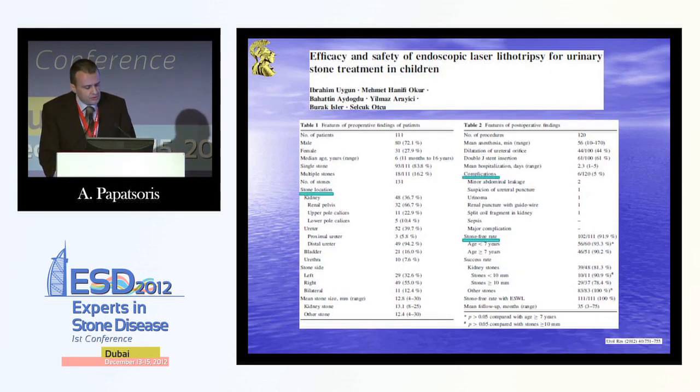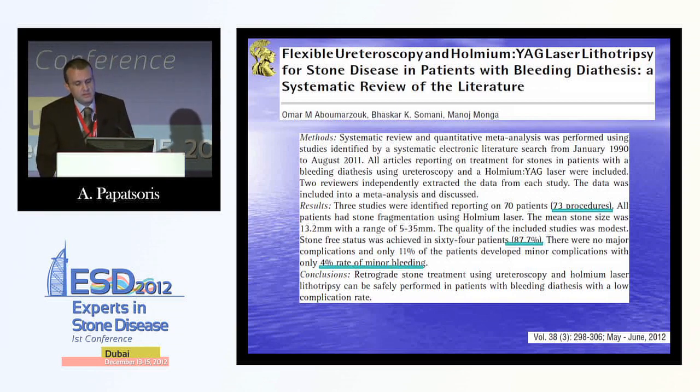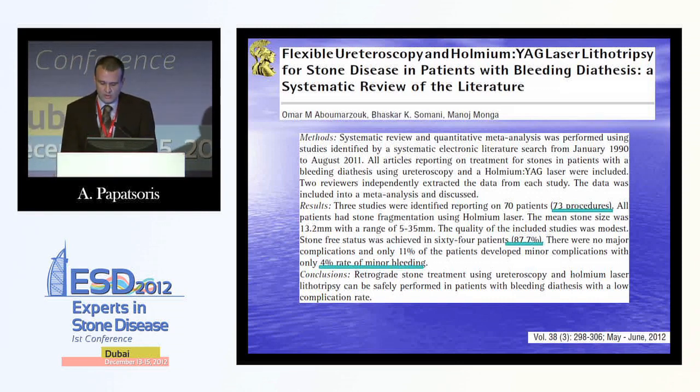What about children? Flexible ureteroscopy has been shown to be very useful in children. The laser is the gold standard in such cases, with a very small complication rate and a very high stone-free rate. Another very interesting issue is patients who cannot stop their anticoagulation medication. A meta-analysis published this year by Monga showed that in 73 procedures, there was an 88% stone-free rate and only a 4% minor bleeding rate with Holmium lithotripsy.